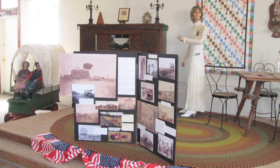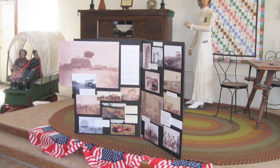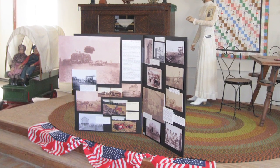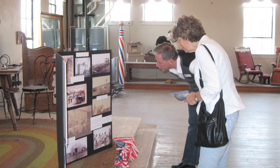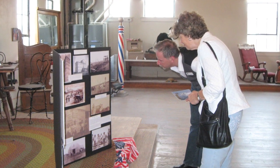Another one we had upstairs in the quilt shop — she has a beautiful room upstairs that is set up like a museum — and we had the agriculture one up there. We tried to match the displays and the exhibits with the businesses on Main Street.